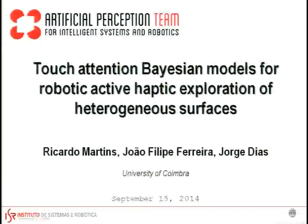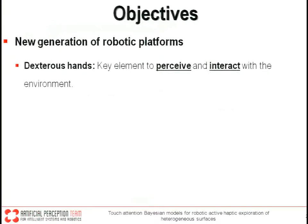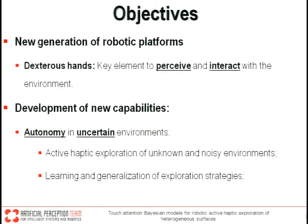I'm going to present work by Ricardo Martins, Professor João Felipe Ferreira, and Professor Jorge Diaz from the University of Coimbra, Portugal. This work describes the touch-attention basin models involved in active haptic exploration of surfaces by robotic hands. The main motivation is a new generation of robotics platforms using advanced manipulation capabilities to interact with and perceive surrounding environments in challenging scenarios such as domestic, healthcare, or entertainment facilities.